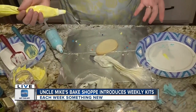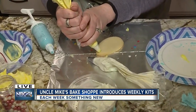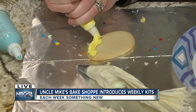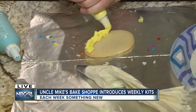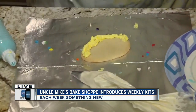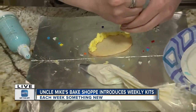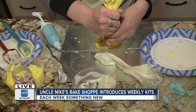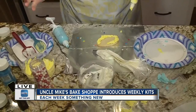They're also doing a contest. So you can decorate these cookies and what they hope you do is decorate them and share a photo of the finished cookies on their Facebook. That'll enter you in to win a possible giveaway they're doing — it's a $20 gift card. But what I really love about Uncle Mike's Bake Shop is they've got so many different little fun things going on.